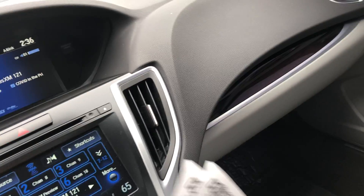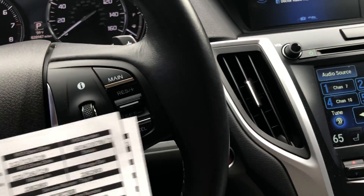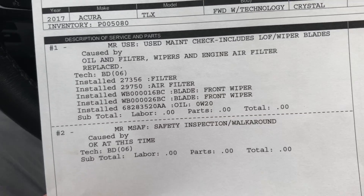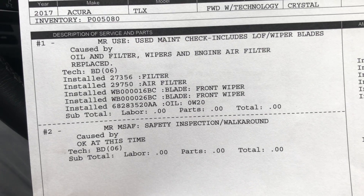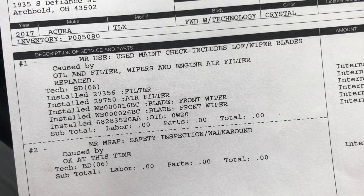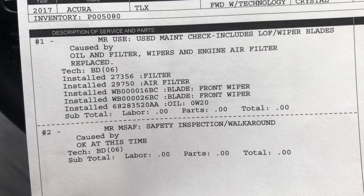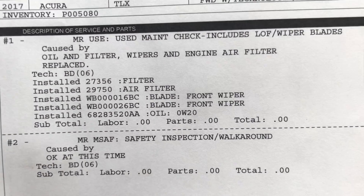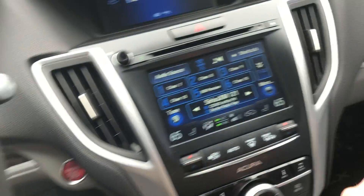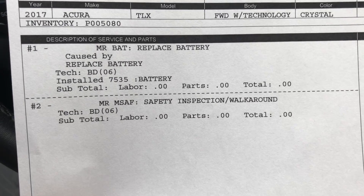I also took the liberty of printing off our RO, or service report, on what we've done to the vehicle since it came in to us. We did our standard walk-around inspection, looked underneath, checked the brakes, tires, everything like that. We changed the filters, the cabin air filters, did an oil change, put wiper blades on. Everything else checked out to our specs. There was an issue with the battery, however, and we did replace it — so you've got a brand new battery in the car.